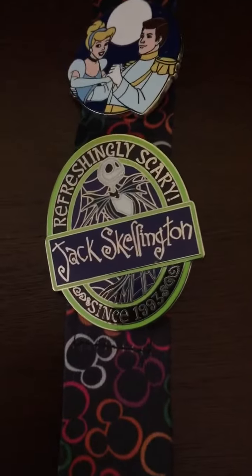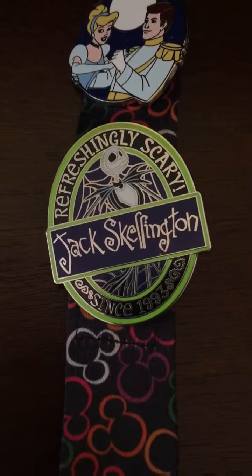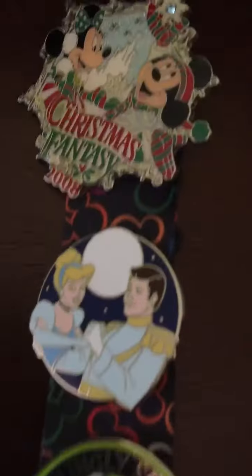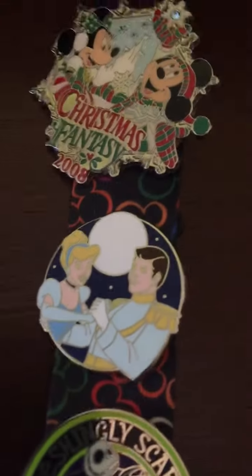I don't actually put them on my lanyard usually, but for this trip I thought I'd try something different. On the other side of the lanyard I have this refreshingly scary Jack Skellington since 1993, and Cinderella.